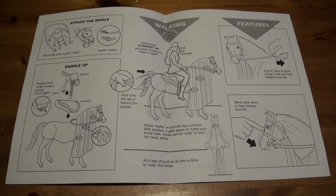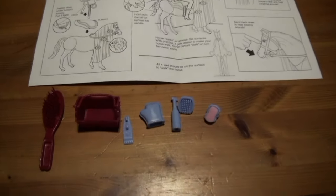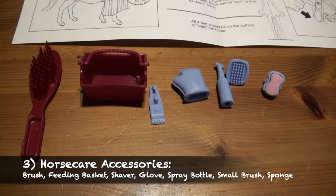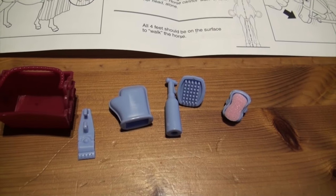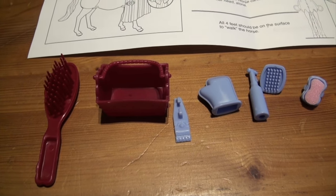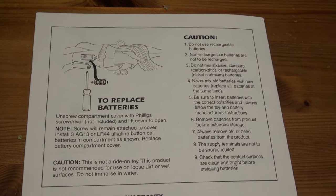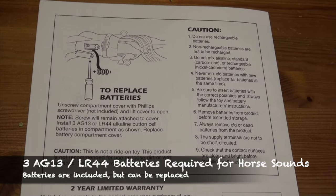This also tells you how to activate the sounds. Furthermore, we have a couple of accessories included: a brush for Barbie's hair and the horse's mane, a feeding basket, a sieve, a glove, a spray bottle, a smaller brush, and a sponge. Most of these items Barbie can actually hold in her hand. For the batteries, we will need three A13, also known as LR44, batteries.